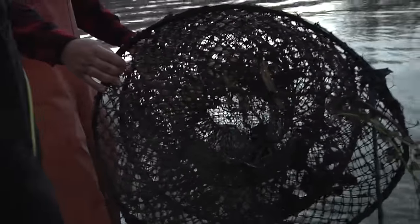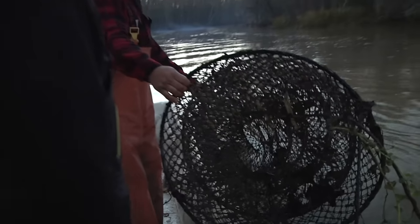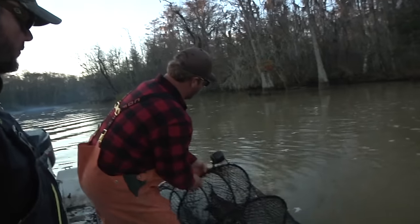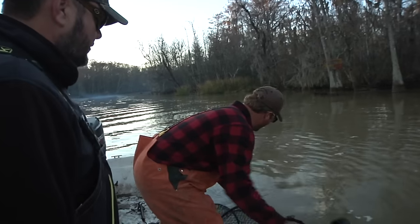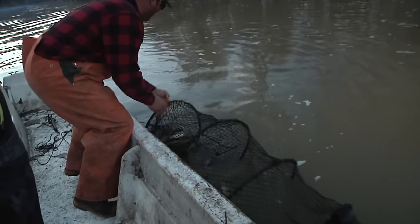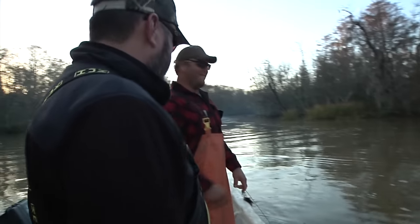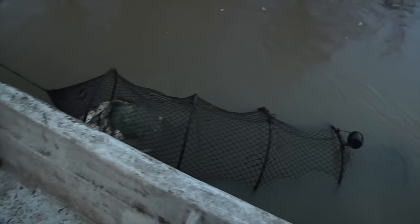This is what it looks like whenever a net is going the wrong direction — a whole bunch of nastiness in your net and no fish. So we're definitely going the wrong direction with this one. What I'll do is turn it around. The water must have just been going that direction that hour of that day. So you're just going to flip the net over and go back the other direction? Pretty much.